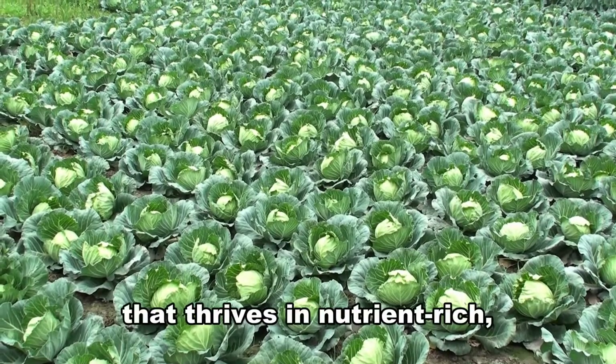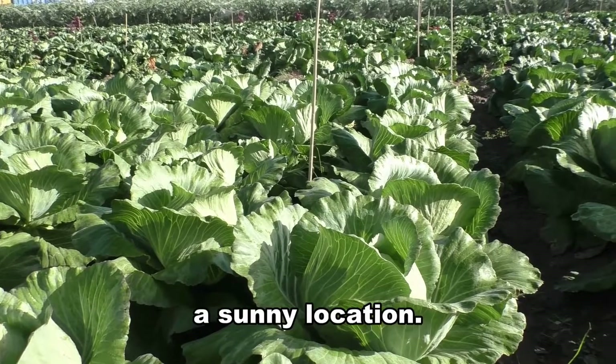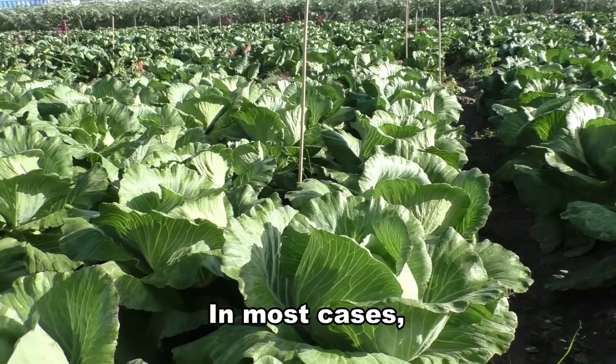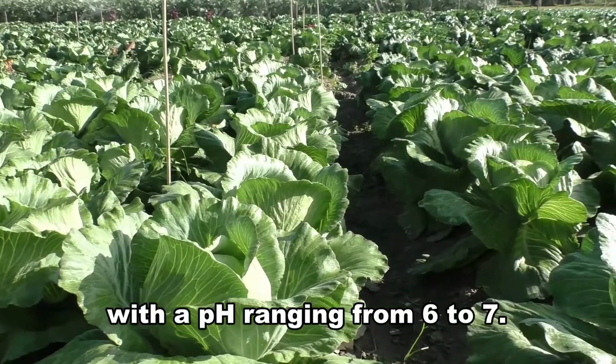Cabbage is a plant that thrives in nutrient-rich, well-drained soil. It also needs a sunny location. Cabbage prefers fertile soil with a pH ranging from 6 to 7.